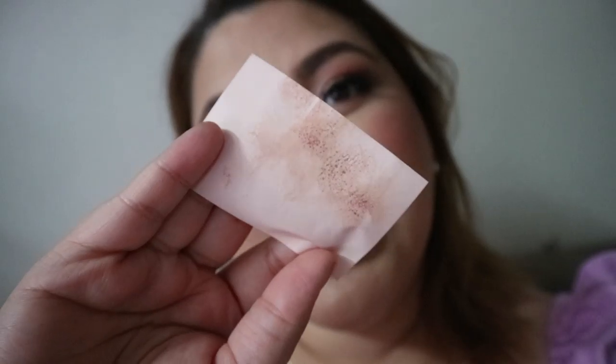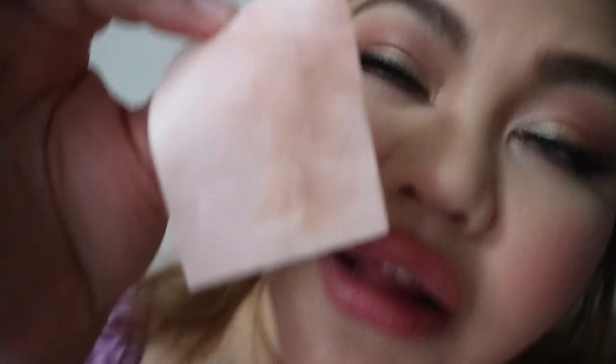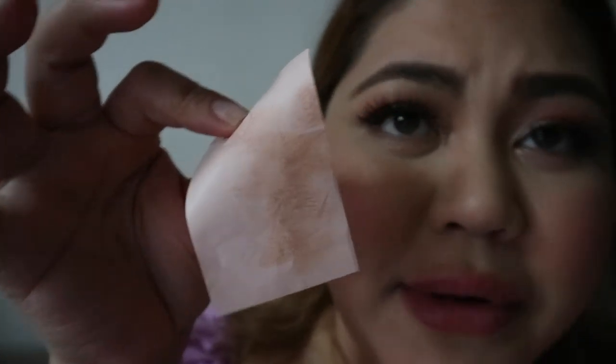Feeling ko meron ako sa nose. Oh, I do have it. So as you can tell, there's some oil — but not that much. It's not overwhelming. It has been 6 hours, and normally by now this would be all oily with no powder residue — talagang shiny na siya. So I do see that it's not oil-proof, but it's lessened the usual amount of oil I'd be producing after 6 hours. Lalo na, I was exposed outside in the garden earlier and I was sweating. And then ganun lang yung oil ko — so, not bad.